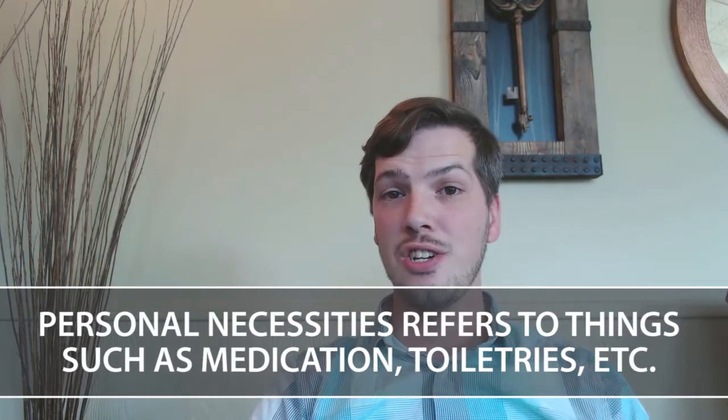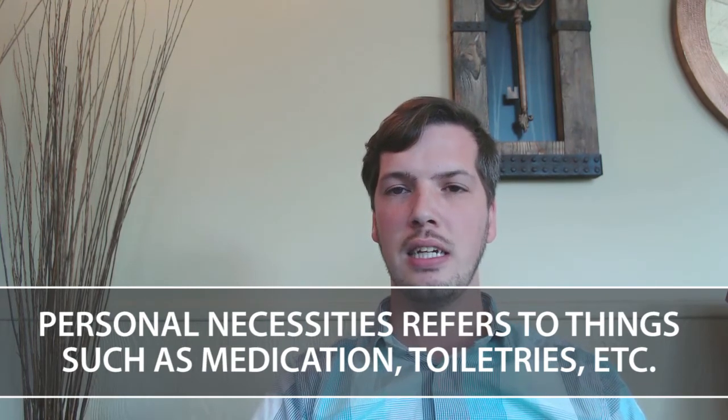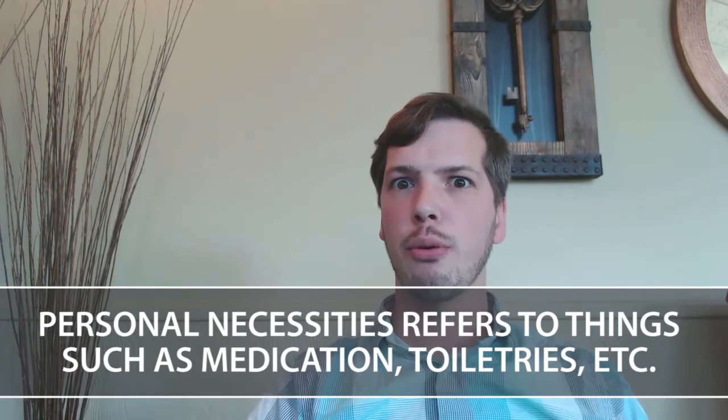Personal necessities. This is going to be your medication, your toothbrush and toothpaste, any personal hygiene products you might need, a couple of towels, and three rolls of toilet paper. Keep in mind the things that you're going to need in your bathroom for the next 24 hours.